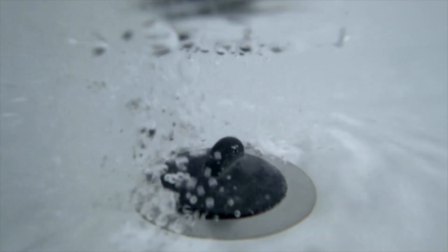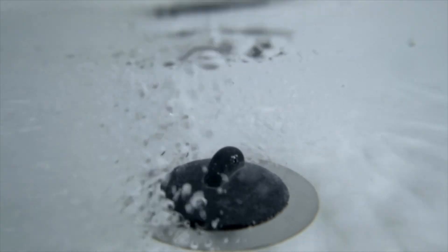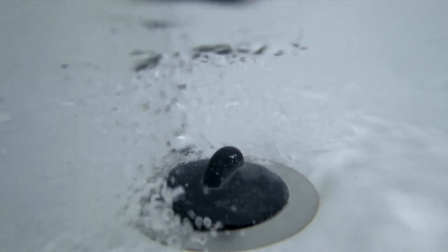Now what do punctal plugs do? Punctal plugs are designed to work like putting a plug in your bathtub drain, basically. They are designed to stop those tears from going too excessively into those holes and draining the fluid out too quickly from your eyes.